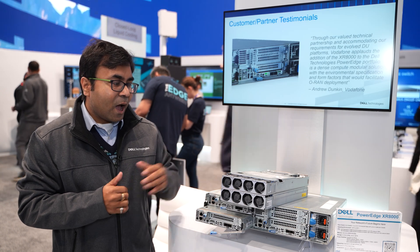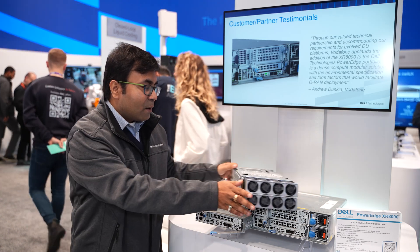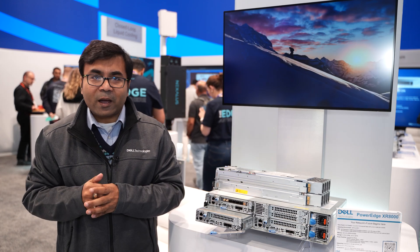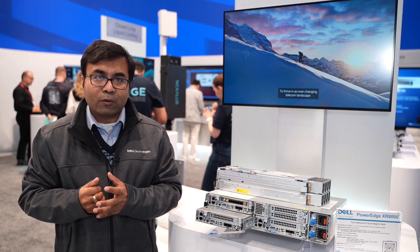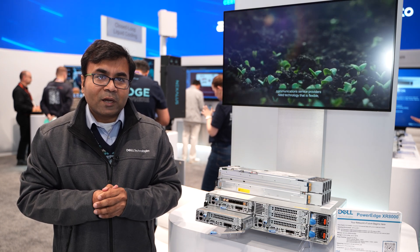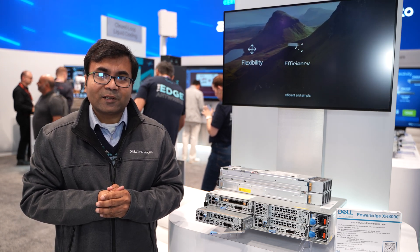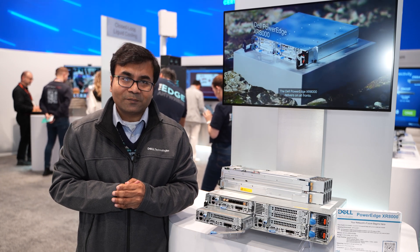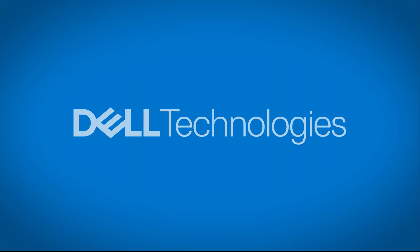With this, I hope you have liked this product. Please do come to the Dell booth and have a look at the servers. We are also having our offerings on telco grade core servers, industrial automation, and AI. Please have a look and have a feel of the servers. This is Pratik signing off from Dell Technologies booth at MWC24. Thank you very much.